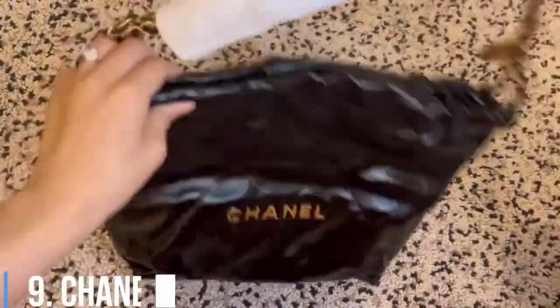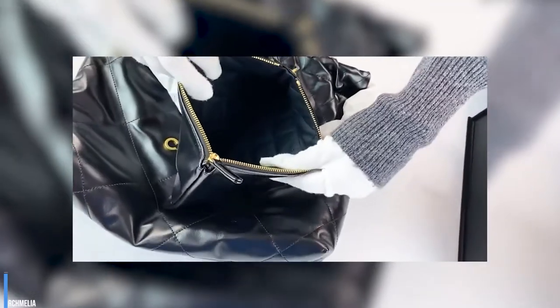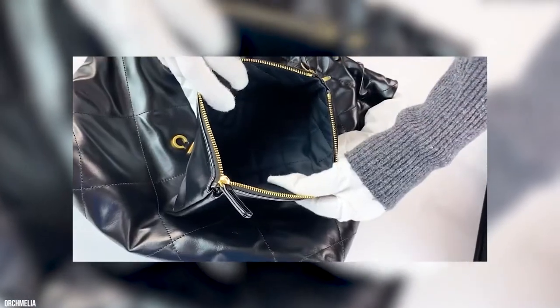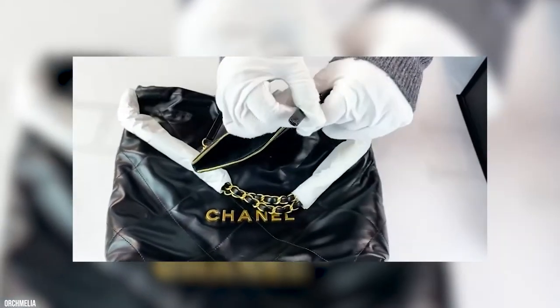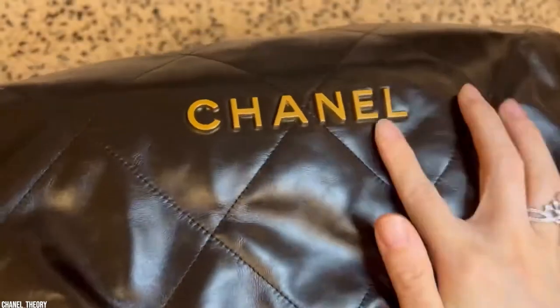Number 9: Chanel 22. Virginie Viard debuted the 22 bag on Chanel's photography-inspired spring-summer 2022 runway. The Chanel 22 is unlike any other bag in the lineup — in fact, it's the opposite, with a far more casual, unstructured sack-like drawstring shape in different sizes. There are classic house elements that denote this as a Chanel bag, like the leather and chain strap.